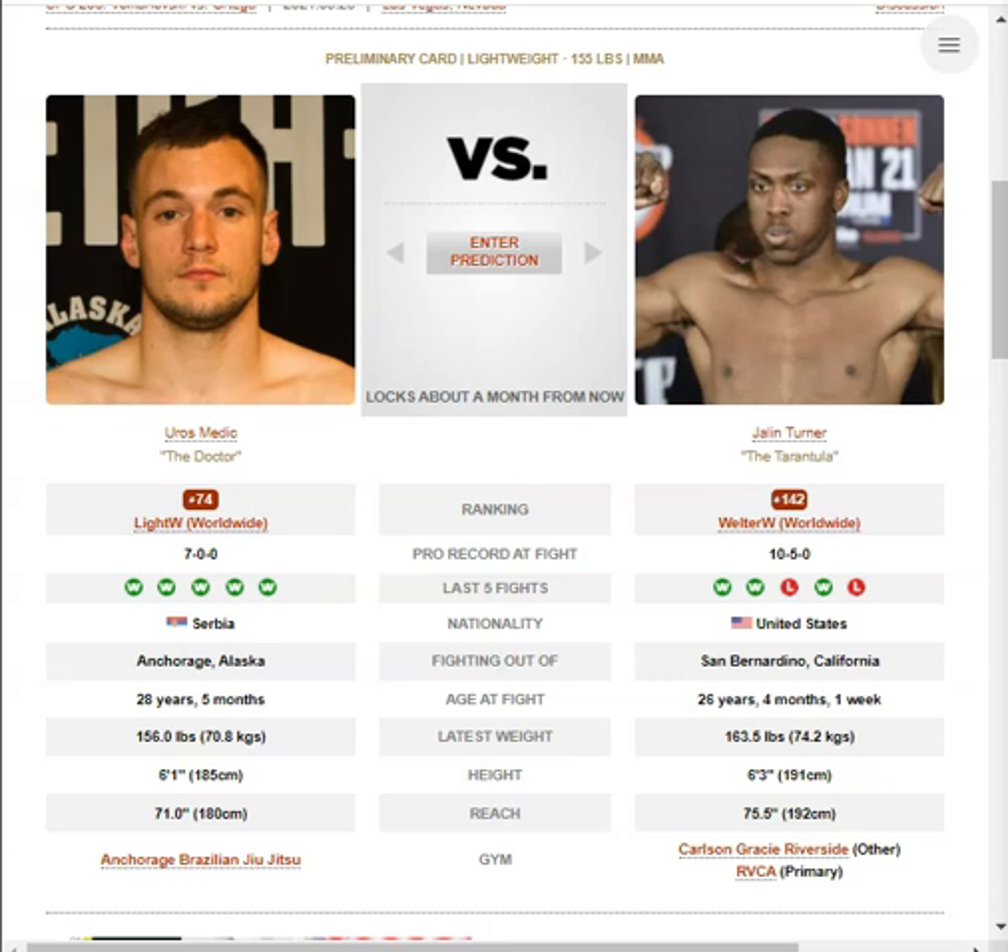Moving to the grappling — for Jalen Turner, he'll go for the body lock and outside leg trip. He'll jump guillotine in the clinch, using butterfly hooks to reverse position, and he does have nice reversals. For Medich, he will go for arm bars and triangles off his back, but they have pretty poor technique. If he gets on top though, he has nice standing ground and pound with straight punches.